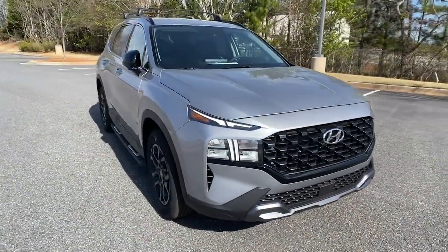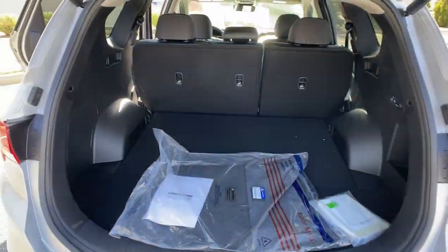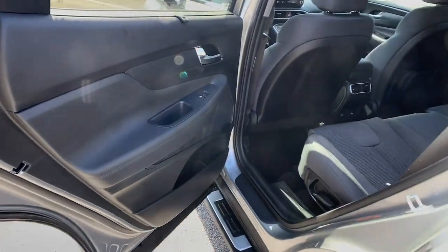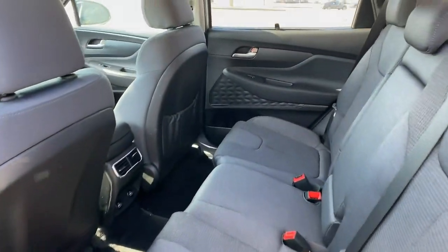The following are some of this vehicle's highlighted options: keyless entry, power liftgate, electronic stability control, trip computer, bucket seats, power windows, four-wheel disc brakes, and power steering.